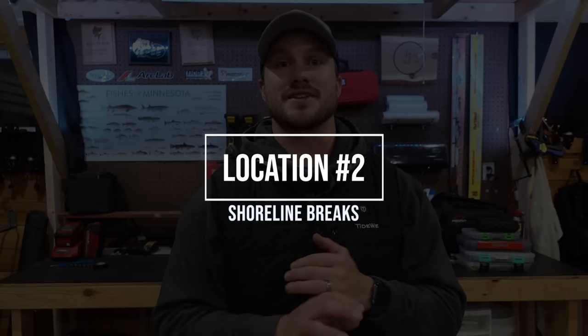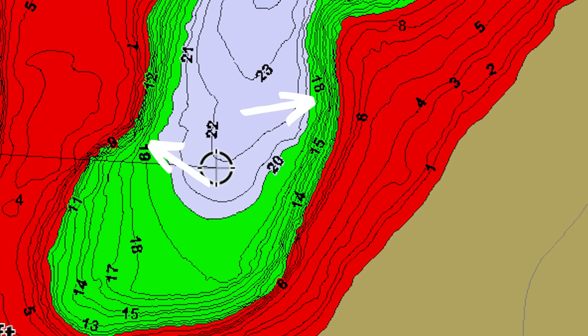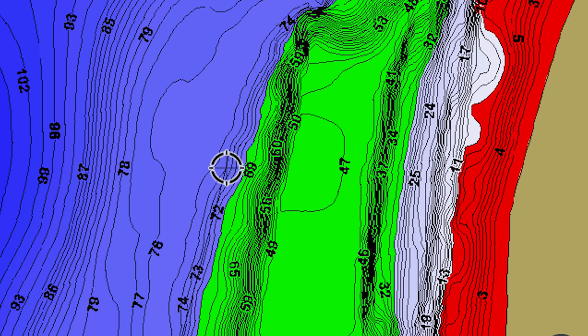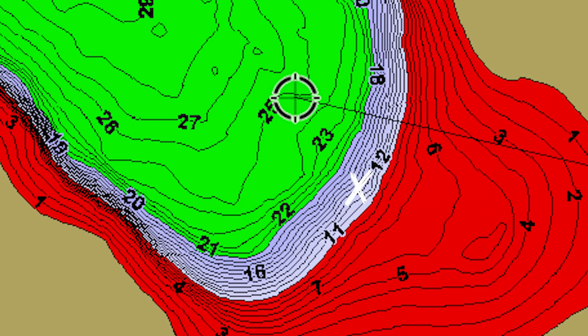Number two is a classic early ice spot that's so consistent I have to mention it: the shoreline break. This might drop off directly from shore, or it might be a shallow flat that then drops off. Whatever those first initial shoreline breaks are, they are an absolute highway for early ice walleyes — these fish are cruising back and forth. I'm looking for steep breaks that bottom out in that 15 to 25 foot range, not something that drops all the way to 40, 50, or 60 feet, but something that flattens out in that range.